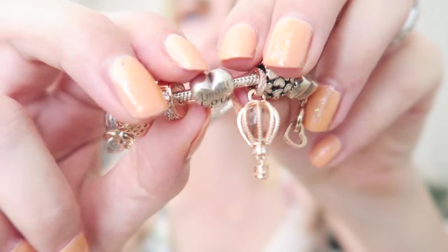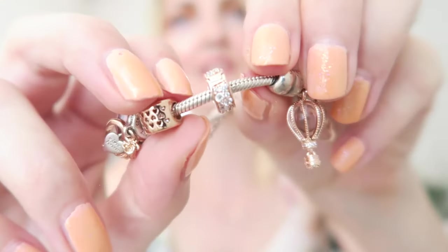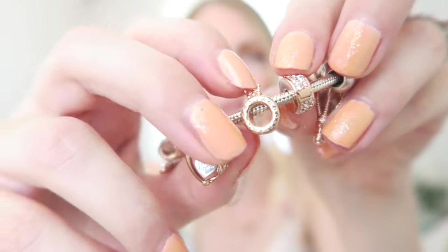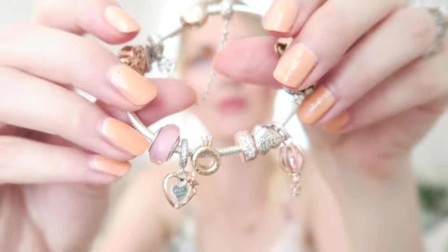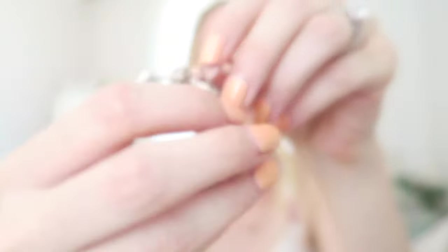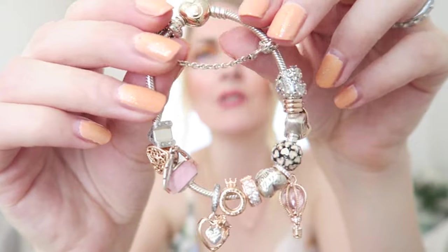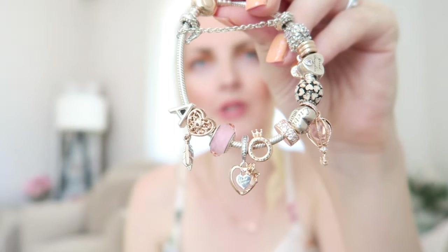The next charm says 'Love' in all different languages — just a simple silver heart with 'love' written on it. Then a rose gold clip with all zirconia stones, which goes really well with the two-tone bracelet. Next is a rose gold charm with the Pandora logo — like a little crown with 'Pandora' written on the side and little hearts, very stunning. Then another two-tone dangly charm with zirconia stones that says 'Love Forever.' To add some color there's also a warm-toned pink Murano, which goes great with the rose gold.